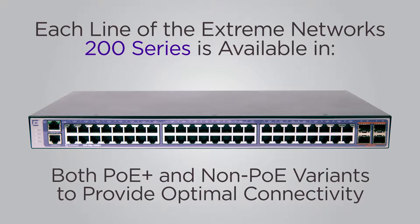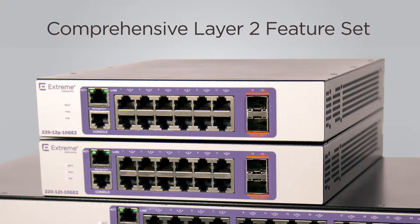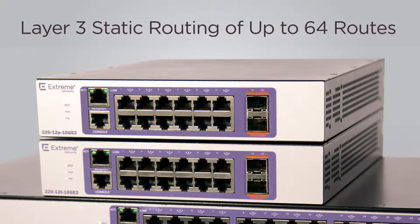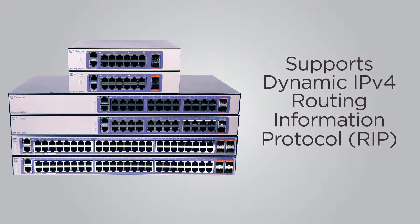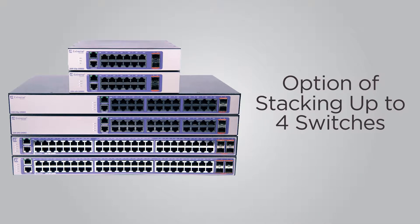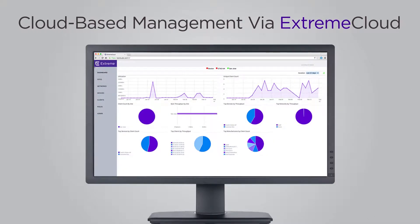Available in half duplex and full duplex port models in both POE+ and non-POE variants to provide optimal connectivity, all 200 Series switches include a comprehensive Layer 2 feature set along with Layer 3 static routing of up to 64 routes. Additionally, the 220 Series supports dynamic IPv4 routing information protocol with the option of stacking up to four switches.